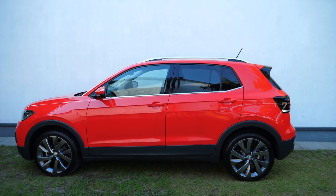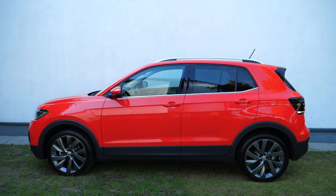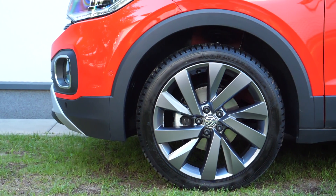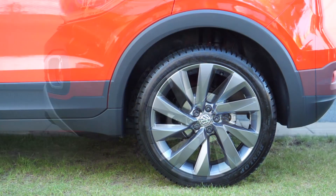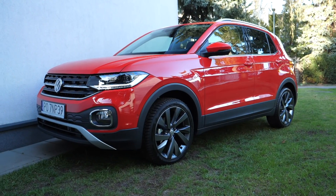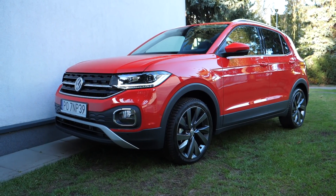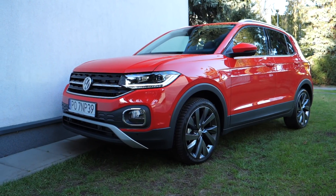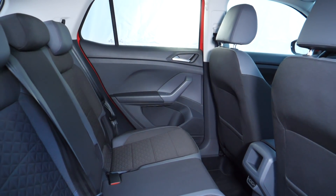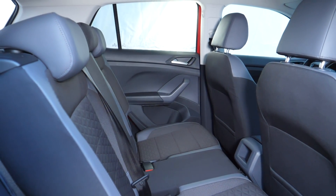What is the T-Cross? It's a small B-segment crossover — and noticeably smaller than the Captur, Juke, or Kamiq. The T-Cross is more than 10 centimeters shorter with almost 10 centimeters shorter wheelbase than any of them. That's not necessarily bad — if you like to sit higher than in a hatchback, prefer compact dimensions, and don't need 400-plus liters of boot space all the time, this could work for you. The back seat slides, letting you choose between boot space and rear legroom.